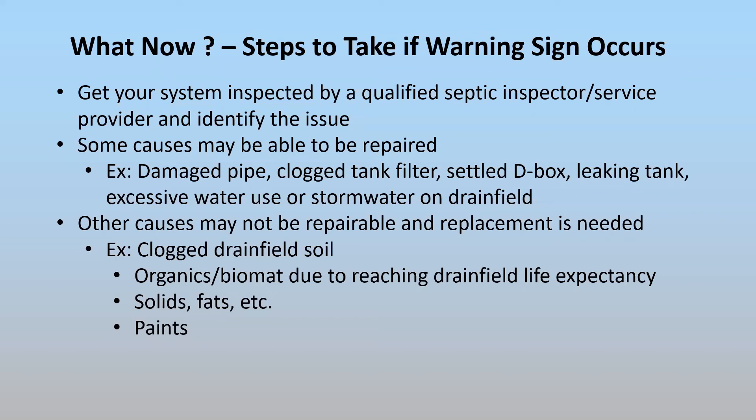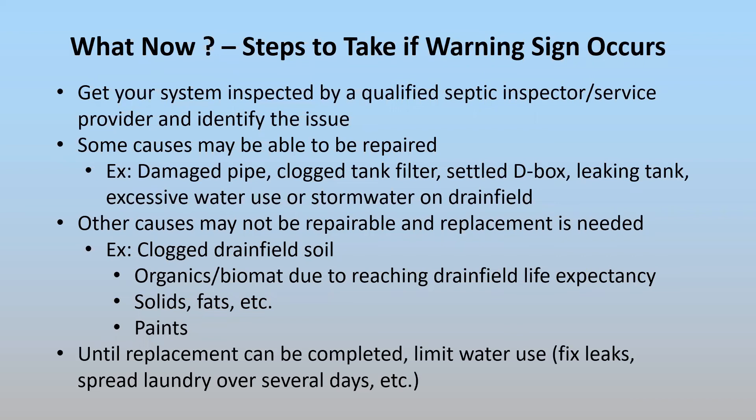You might actually need to consider replacing your drain field — that's when the drain field soil gets clogged over time with organic and biomat buildup, fats, greases, and paints. Once those soil pores are clogged, that's it. You have to go to fresh new soil in order to have a properly operating drain field. If you're facing a replacement, try to limit your water use, fix any leaks, and spread laundry over several days instead of all at once to reduce the amount of water going into the system. A failure needs to be taken care of right away.